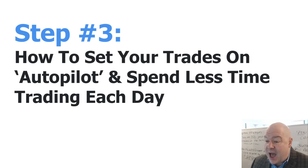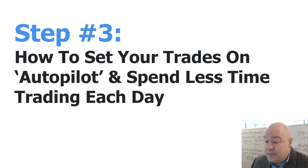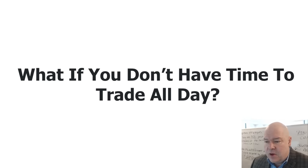Step three: how to set up your trades on autopilot and spend less time trading each day. You may be thinking: Mike, I don't have time to constantly watch my trades. I actually have a lot of students in my live trading room who come in for just the first hour or two of the day, because I've taught them how to place most of their trades on autopilot.